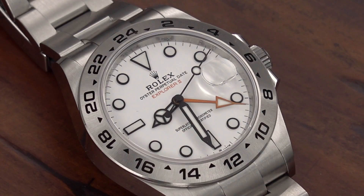Okay, let's talk watches. 100 days on the wrist with my Rolex Explorer II reference number 226570. What are my thoughts?